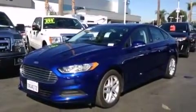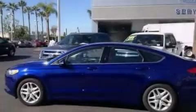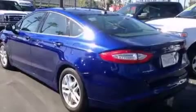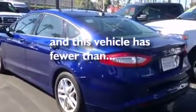Additional features include a pass-through rear seat, steering wheel mounted controls, full power accessories, a rear parking aid, and this vehicle has less than 23,000 miles.